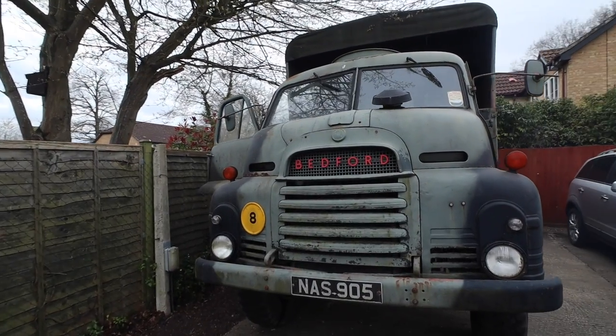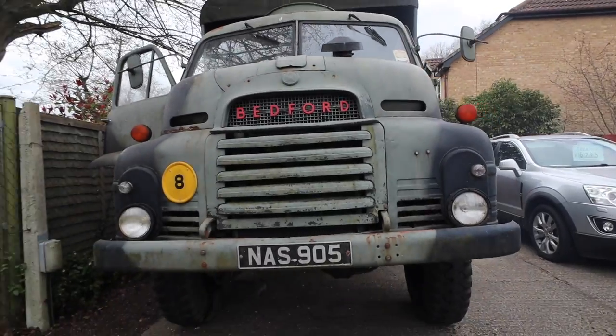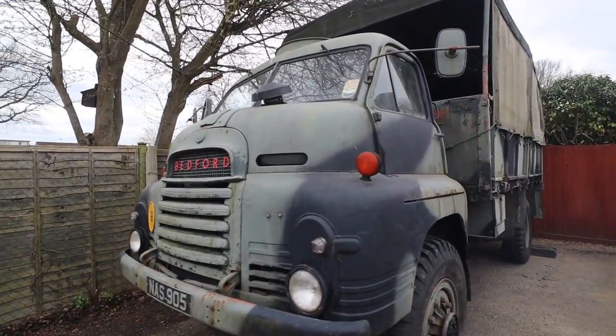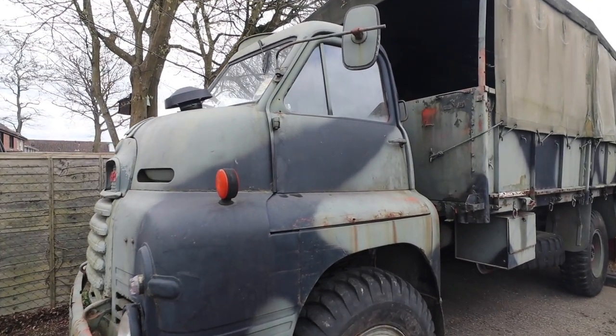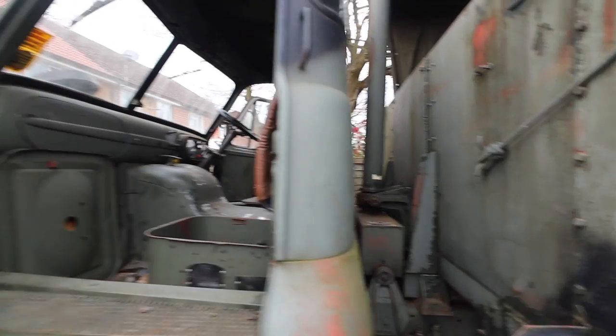Well, here we go. Nice little vehicle — another look as well. That side — it's been a bit, you know, near the end of running. He's given me permission to climb in it as well.